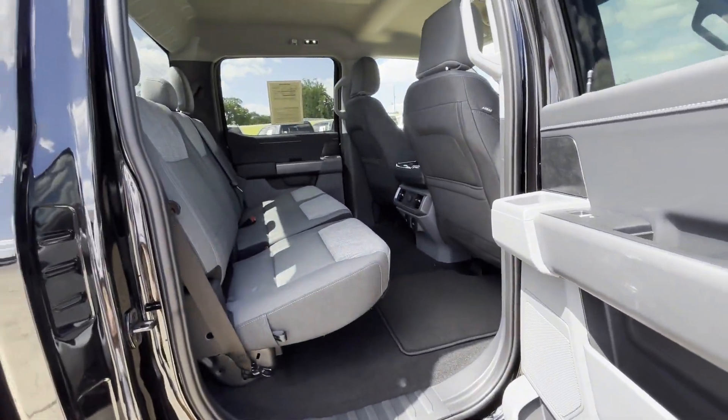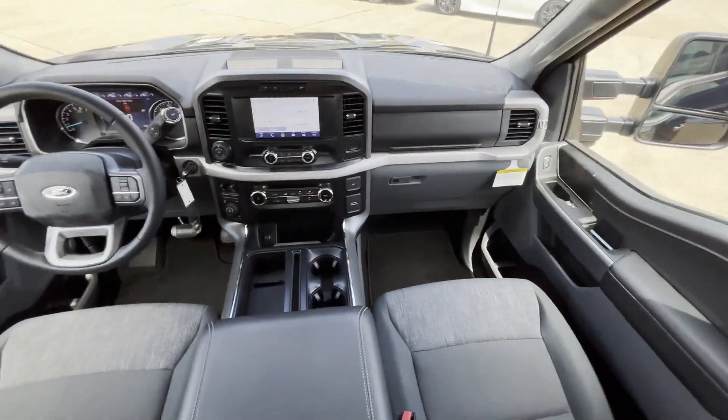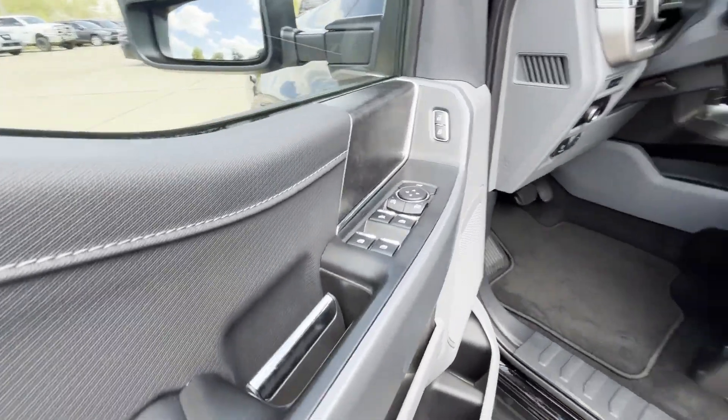Brake Assist, Adjustable Pedals, Keyless Entry, Steering Wheel Audio Controls, Engine Immobilizer, Automatic Headlights, Auxiliary Input.